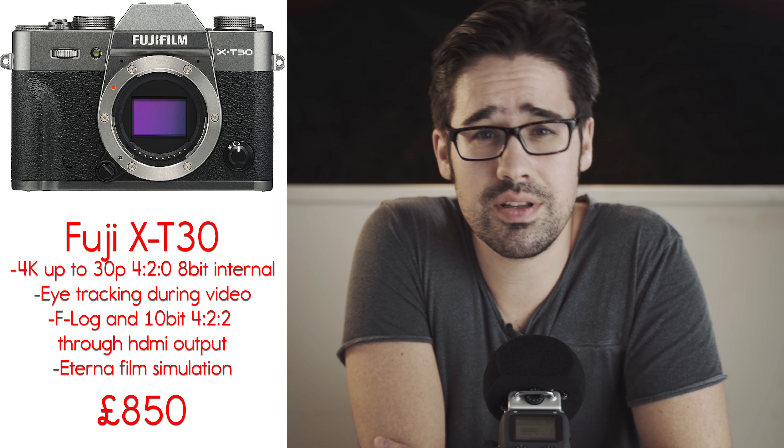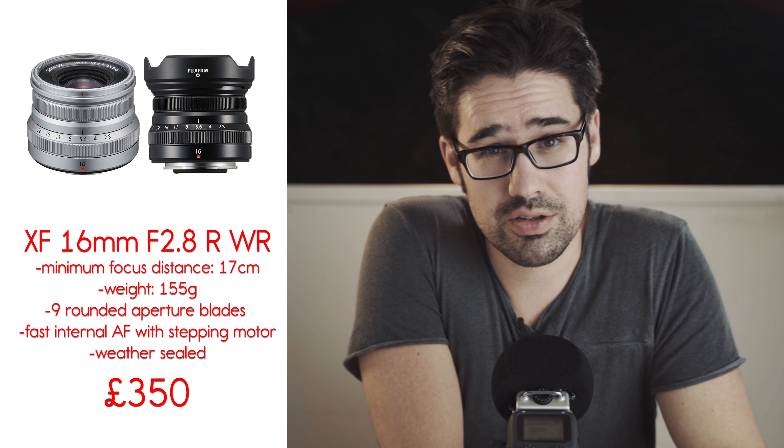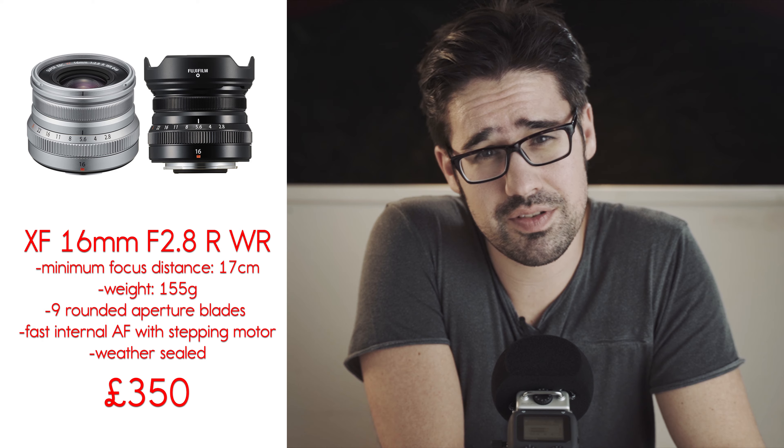Fuji has announced the X-T30 with the same sensor and processor as the X-T3. It has 10-bit 4:2:2 video output through HDMI. They also announced a 16mm f2.8 lens for £350.